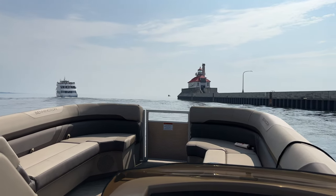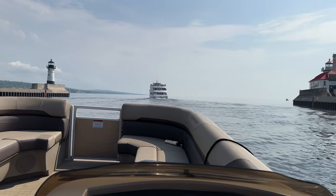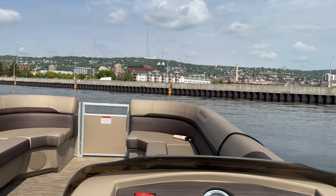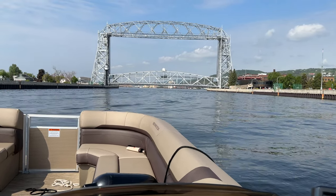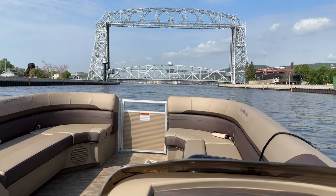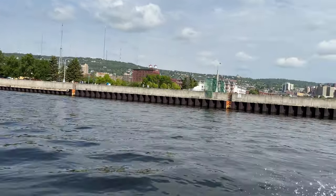You know what, I'm going to turn it around right now and we're going to go full speed right through the center of that lift bridge. Give me one moment, I'm going to hit the throttle. All right, you ready? Here we go. I love you!